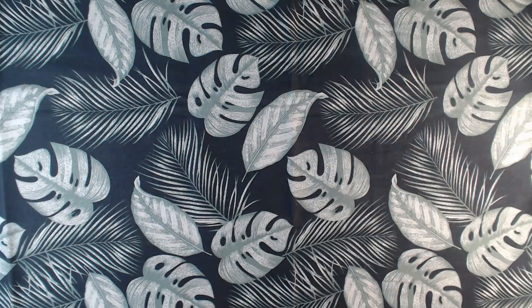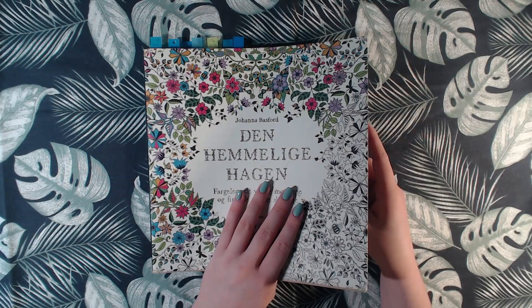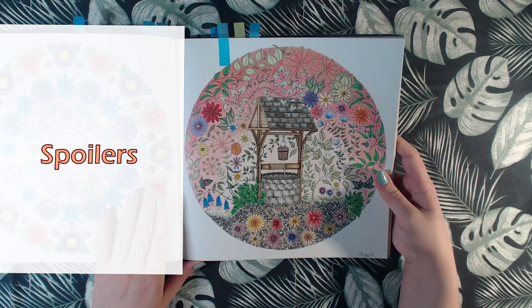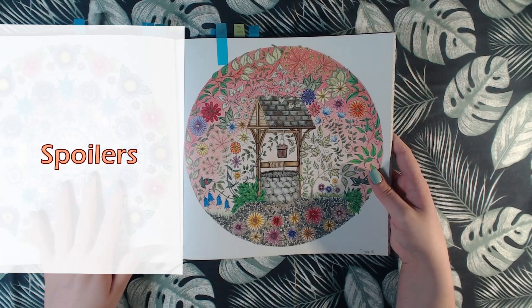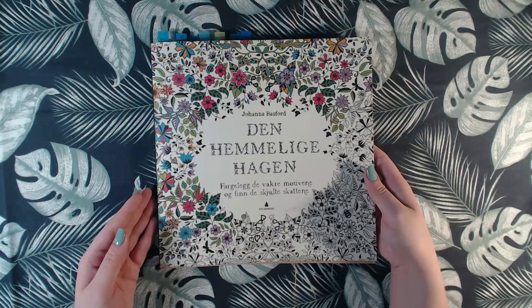We have one in Secret Garden, and I have done one in 2018. That is this one, done with Polychromos and white gel pen. I will not show this one — this was done in 2019 so that will be in the next video. That was Secret Garden.